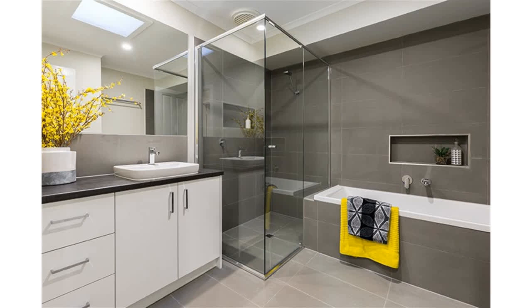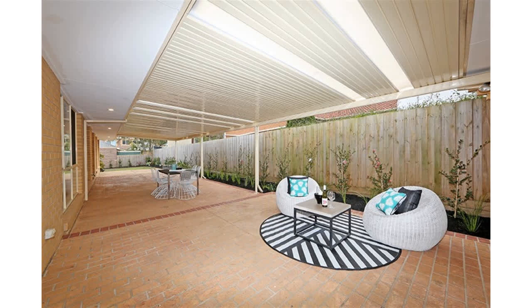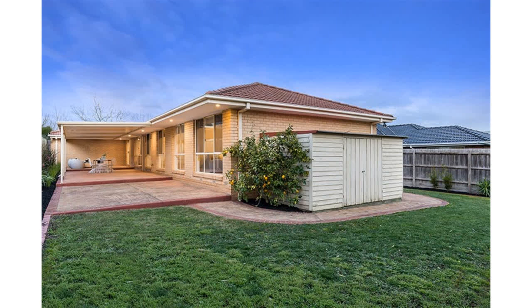Comprising five bedrooms, plus the comfort of ducted heating, evaporative cooling, ducted vacuum, internal entry from the double garage that also has rear access, workshop, shed, and professional landscaped gardens — and so much more.